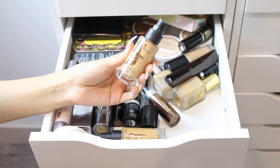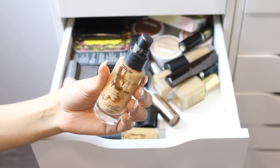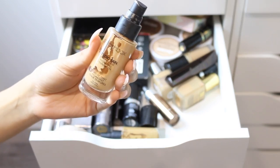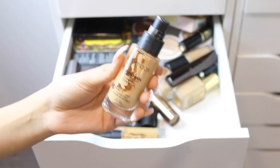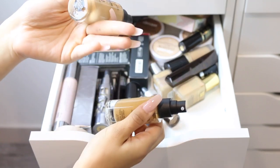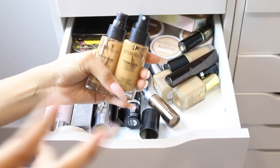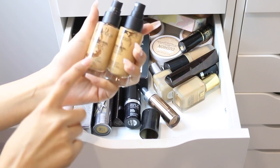I have the Smashbox Studio Skin 15 Hour Wear Hydrating Foundation. When I first bought this I was obsessed with it — I used it every single day. It looks so great on the skin and lasts a really long time throughout the day. If you have oily skin, use a mattifying primer with it. I'm keeping two shades: 2.3, which is my natural shade, and 3.15, my tan shade, which has more yellow and a little olive.